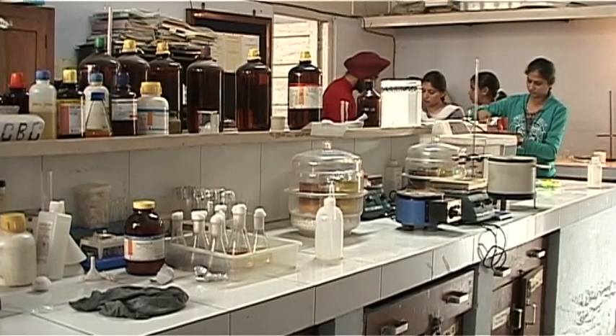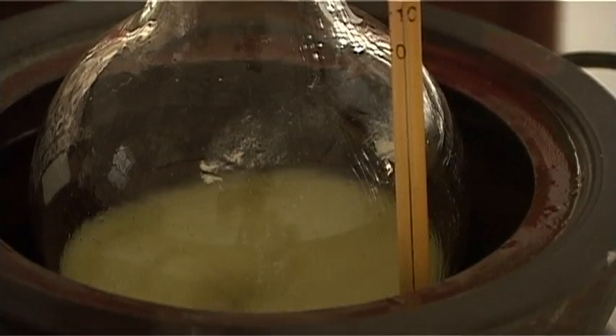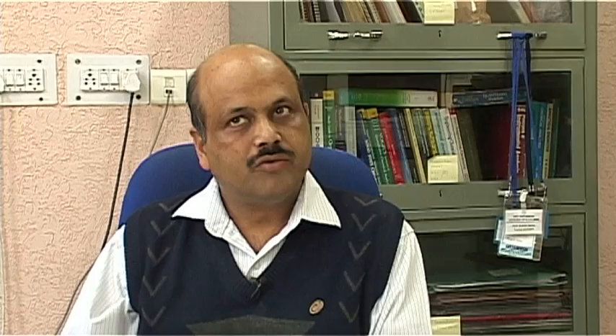We have very good infrastructure coming up, partially supported by sponsored projects as well as good support from the University. Here we have five labs, in which one lab is for undergraduate students and one lab is for